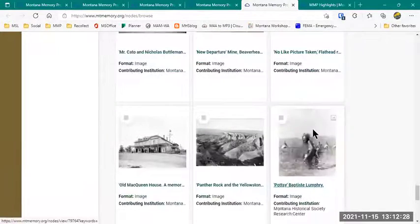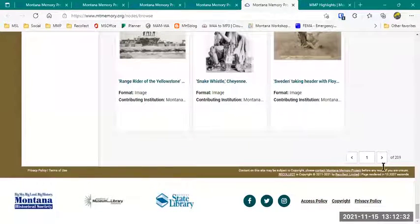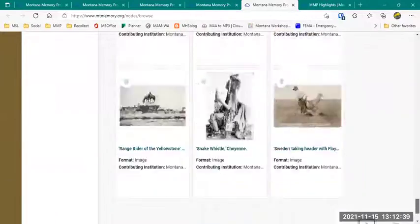As I scroll through, I'll get to the bottom of the page, and then there will be a page sorter so I can continue to sort through by page, or I can type in a page number and jump directly to it if I know about where I want to be.